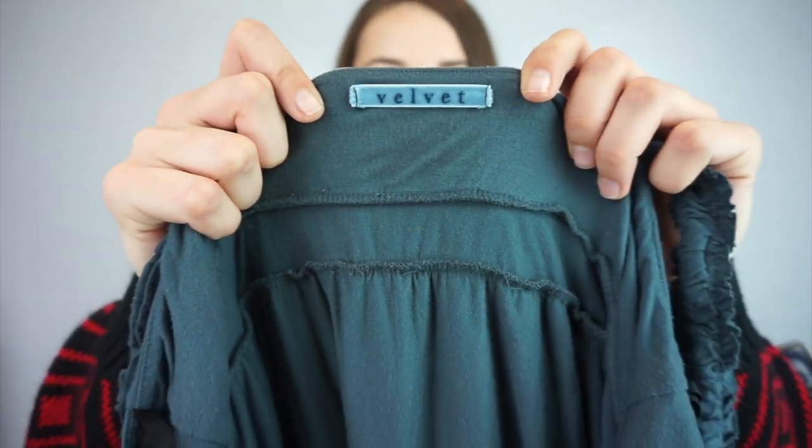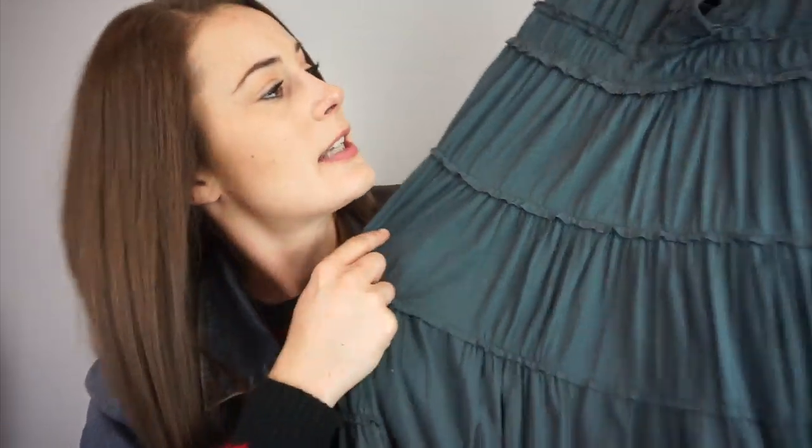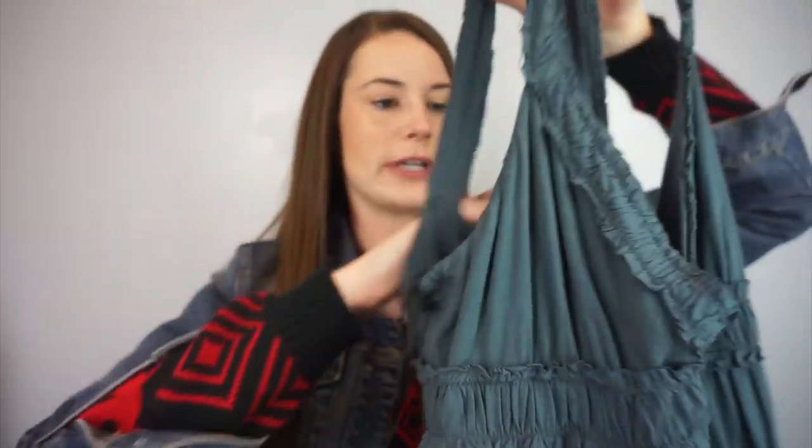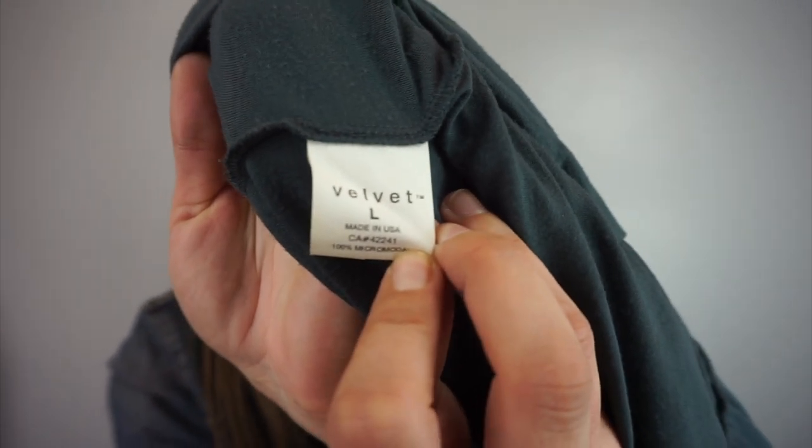I wasn't sure about this one — I see it from time to time. It's called Velvet. It's a tiered and pleated dress of really good quality. I love this greenish color. It doesn't have a size on the outside tag but inside it's a size large, 100% micromodal — so it's soft, obviously. I'm going to look it up and see how it does.